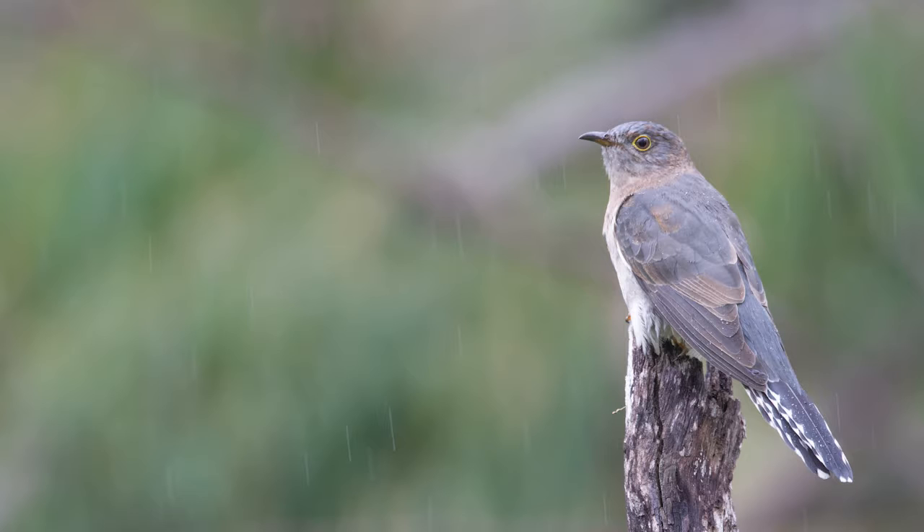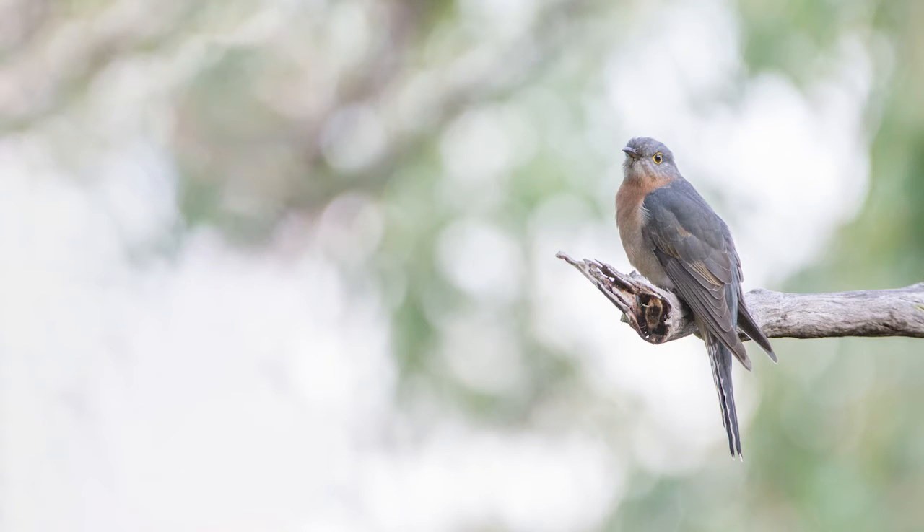The fan-tailed cuckoo enjoys hairy caterpillars in its diet, but will also take a variety of other insects and their larvae. Food is located from an exposed perch and is seized in flight or on the ground. The bird returns to its perch to eat the prey.